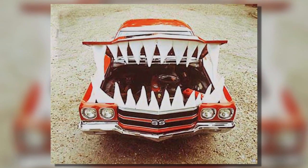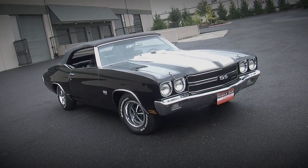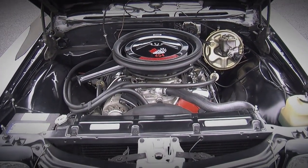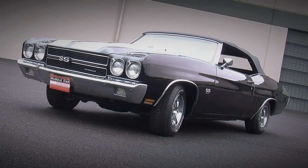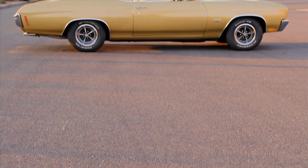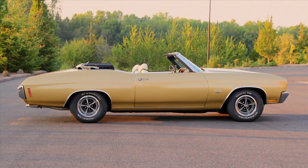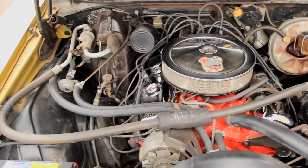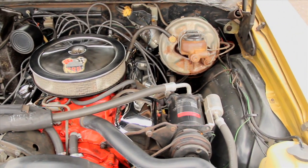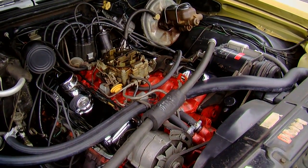The Chevelle was redesigned for 1970, and the highest performance version you could buy was the LS6 454 SS, with a 454 cubic inch V8 rated at 450 horsepower — one of the fastest cars you could buy in 1970. But there were other SS versions, and we're looking at the SS396. The 396 was the top dog in 1969 and had quite a following, so Chevrolet kept the SS396 package alive for 1970 — even though the actual displacement was 402 cubic inches, the 396 name already had brand recognition.